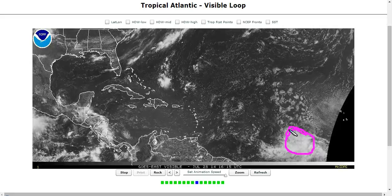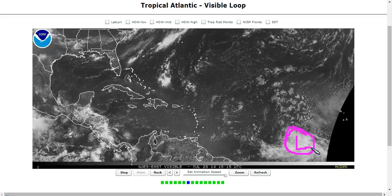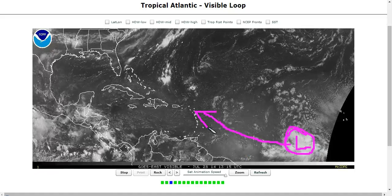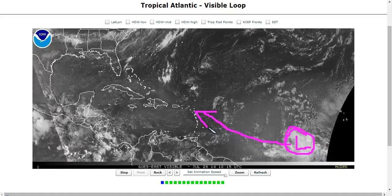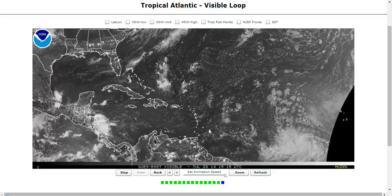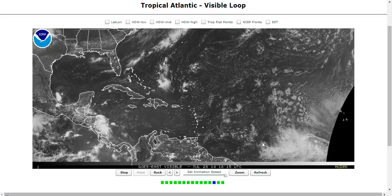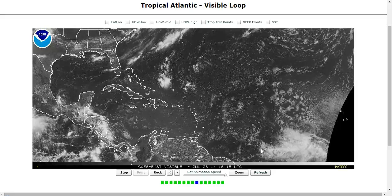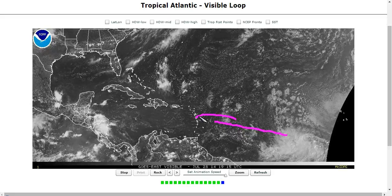We can see this wave now getting a little bit of a spin to it and an area of low pressure is forming. This will be moving west-northwest over the next few days towards the Lesser Antilles Islands. This is something for these folks to watch, as it does have a decent chance to become Tropical Storm Bertha. The National Hurricane Center has a high chance of that happening over the next five days. This is different than Tropical Depression II.